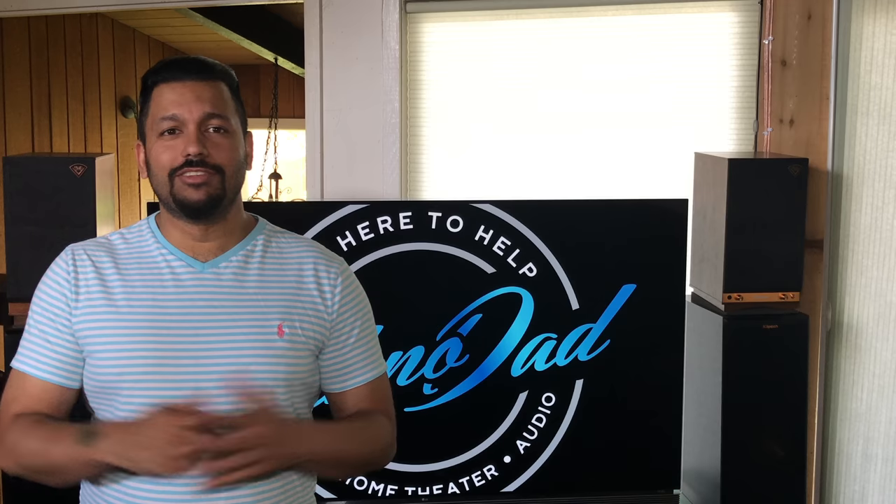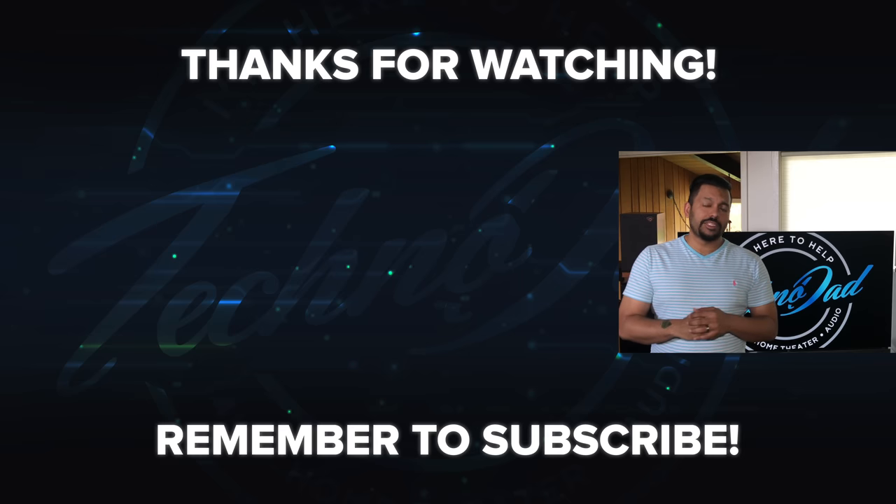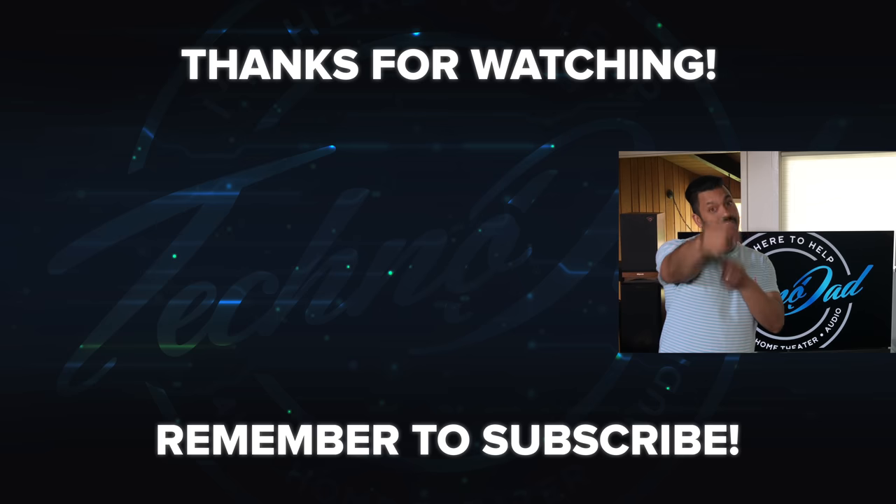Alright guys, I hope you liked this video. Go ahead and smash that like button if you did, and don't forget to subscribe to my channel using the button in the middle of your screen. Once again, my name is Chana D, I'm your Technodad and I'll see you next time.